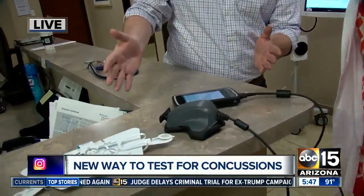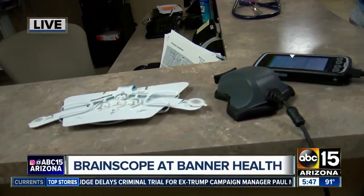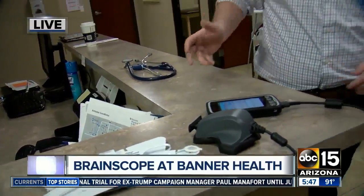Good morning, guys. Yeah, this is pretty cool. It's called BrainScope — new technology here at Banner Health. Susan Eller is with us, one of the nurse practitioners. Susan, good morning to you. So this is it right here — pretty basic, pretty simple, very non-invasive. Talk to us about what exactly is BrainScope?